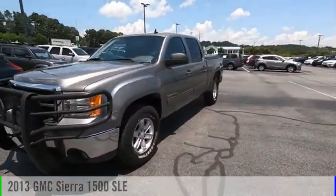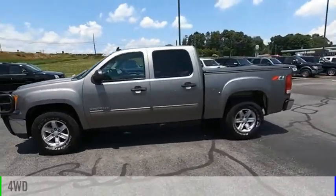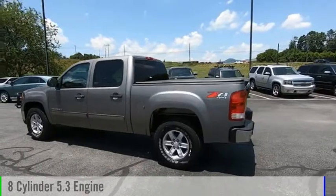Take a ride in the 2013 Sierra 1500. This vehicle is powered by a 4-wheel drive, 8-cylinder, 5.3-liter engine.